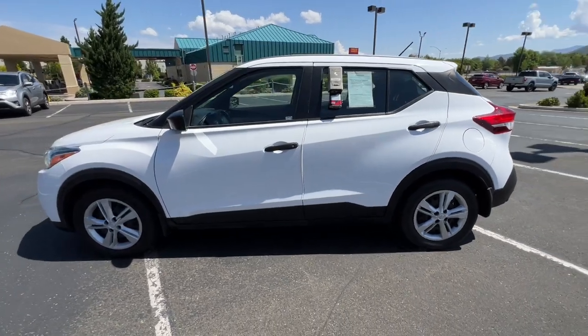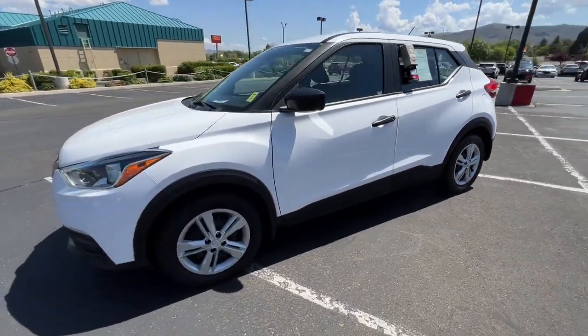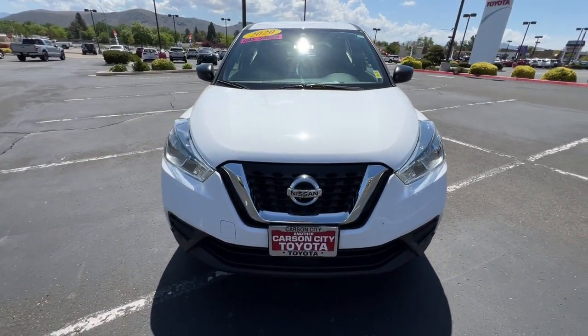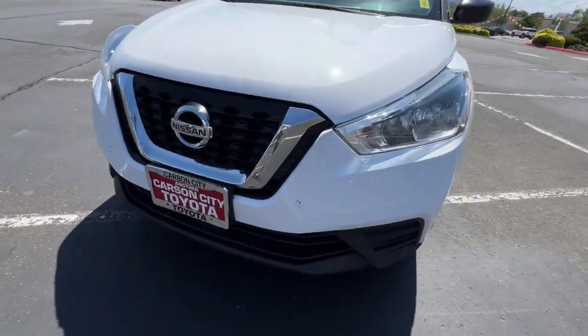Enjoy the benefit of its spacious interior, comfortable ride, ample cargo space, and touchscreen infotainment. It's big on safety too. These are just some of the great options this vehicle comes with.